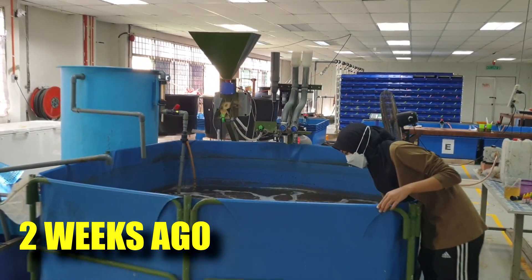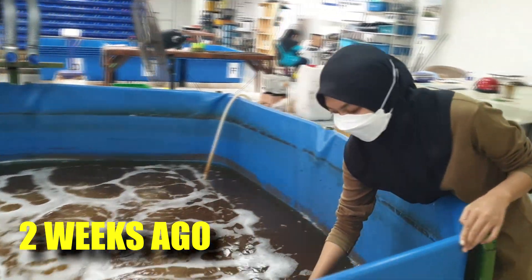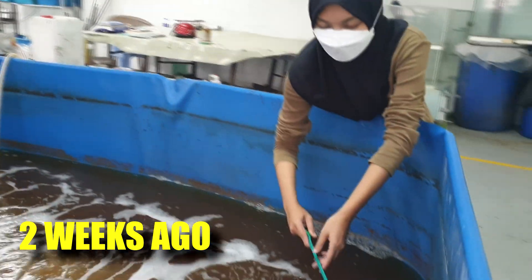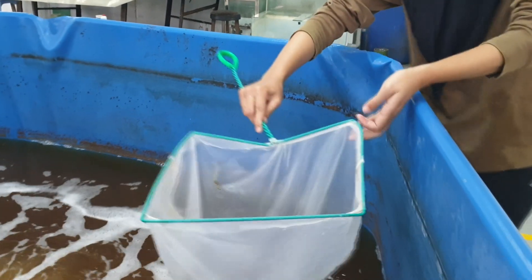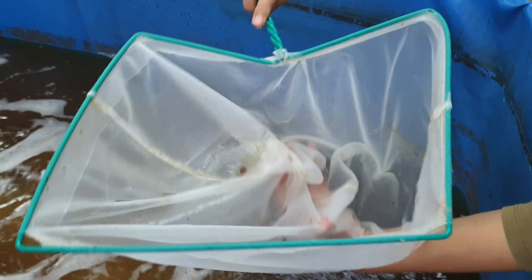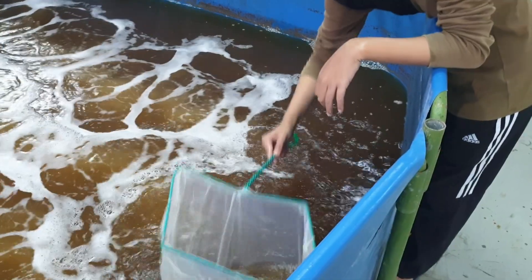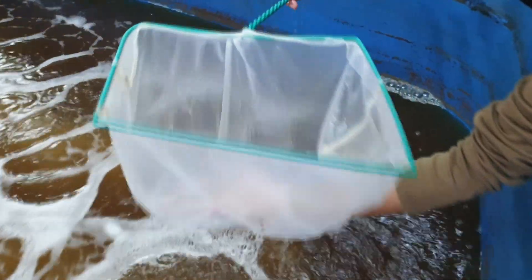A few weeks ago, we posted a video on our shrimp challenge test to see how the biofloc system is able to protect shrimp against viruses originating from mud crabs. What we have done in this setup is to reuse water that we used at least twice in a crab farm to culture shrimp, because crab is known to be a carrier for shrimp diseases.